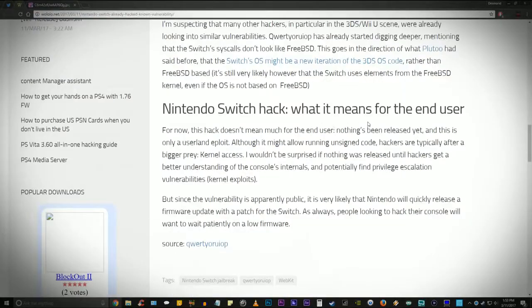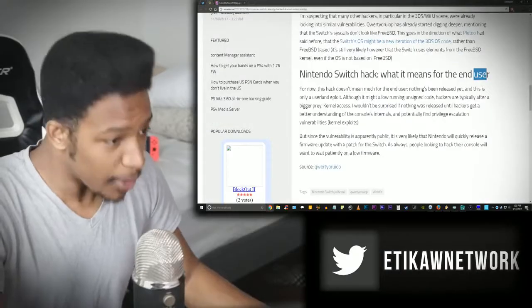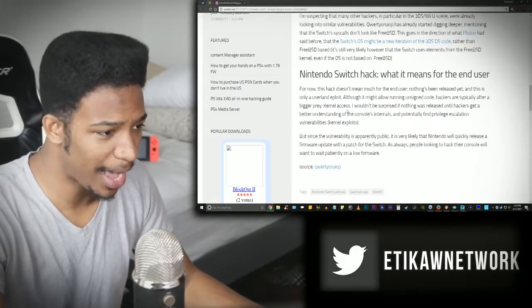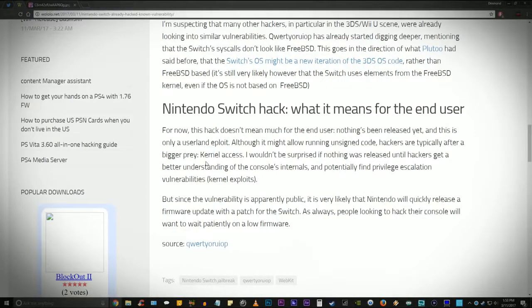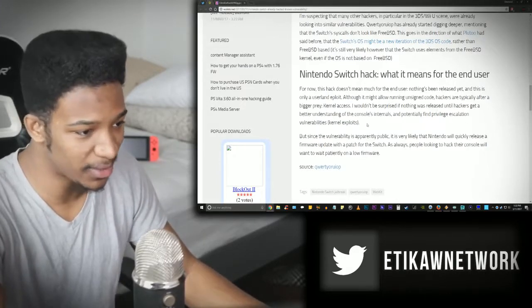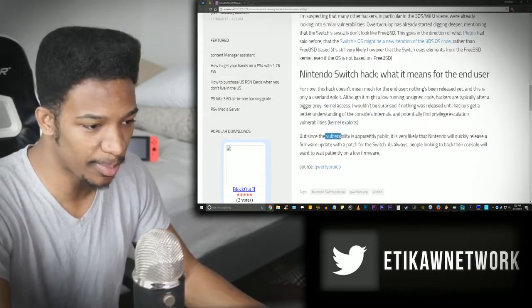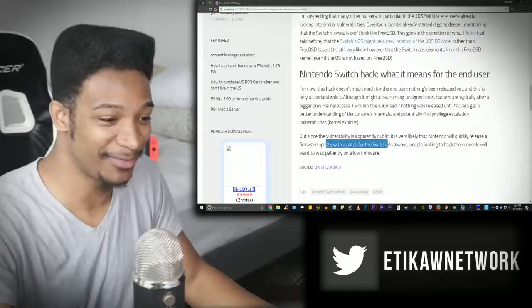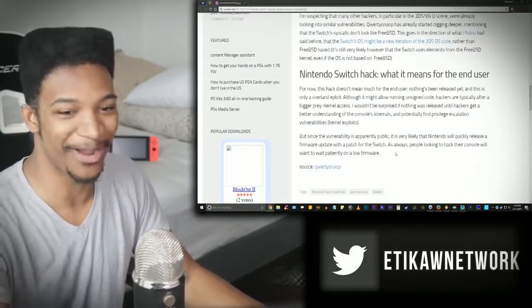What does this mean for the end user? For now, this hack doesn't mean much — nothing's been released yet and this is only a userland exploit. Although it might allow running unsigned code, hackers are typically after kernel access. It wouldn't be surprising if nothing is released until hackers get a better understanding of the Switch's internals and find kernel exploits. Since the vulnerability is apparently public, it's very likely Nintendo will quickly release a firmware update with a patch — so if you have a second Switch you want to keep hackable, leave it on low firmware.